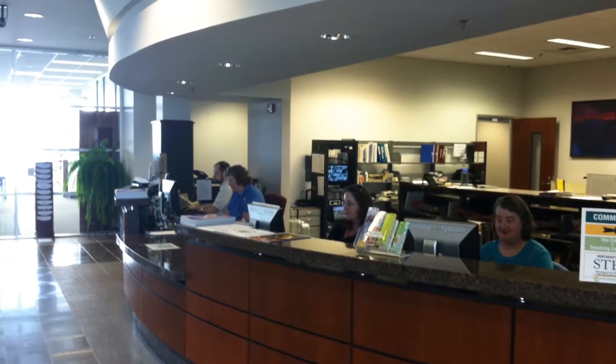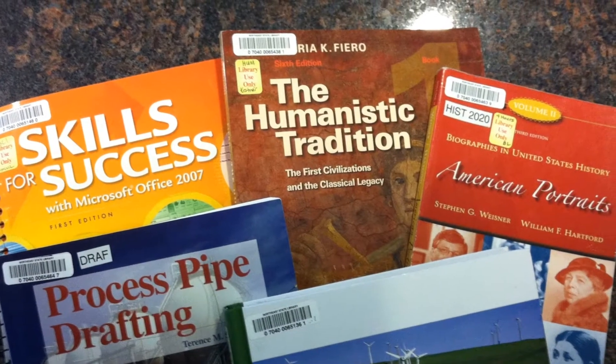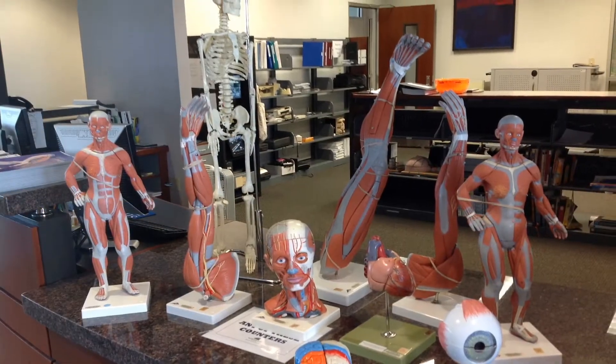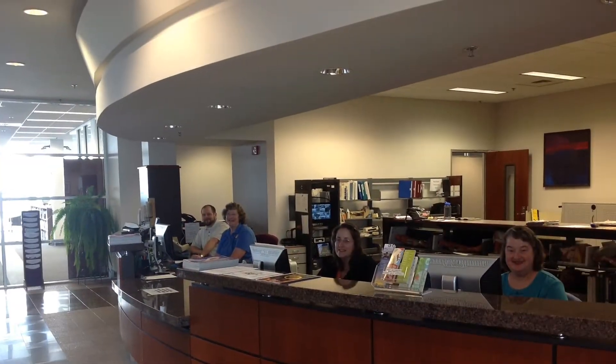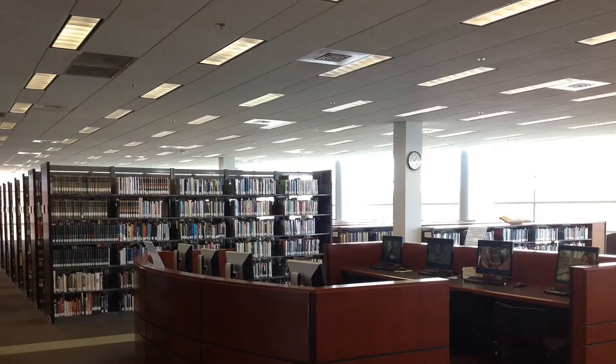The circulation desk on the second floor is the place to begin. Here students can check out or return materials and borrow textbooks and anatomy models to use in the library. If you have a question, ask — our friendly circulation staff is always ready to lend a hand and help you find your way.